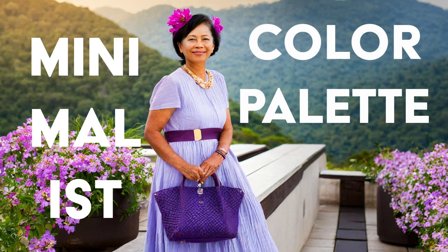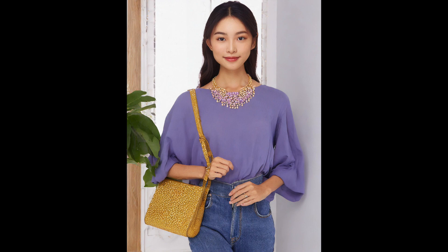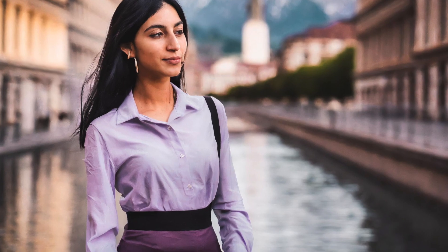Minimalist color palette. Spring 2024 embraces a minimalist color palette inspired by nature's soft hues. Think aqua, rose, lavender, green, and ice blue, creating a serene and tranquil vibe perfect for the season.